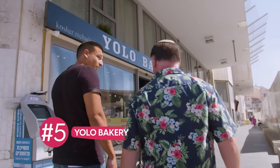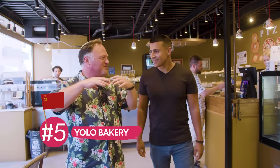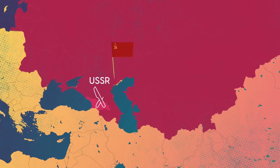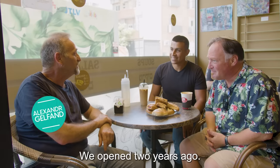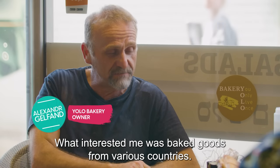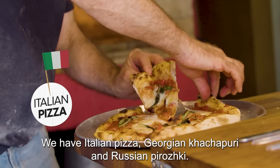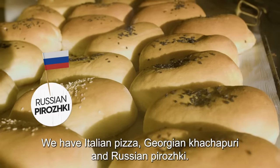We're going now to a bakery I really love called Yolo — Yolo, like you only live once. So this is an American bakery? No, here it's all different types of stuff largely from the former Soviet Union, and it's really delicious. What was interesting to me was to create a bakery willing to do different things — we have a pizza Italianesque, a khachapuri, a grissini, and a piroshki.